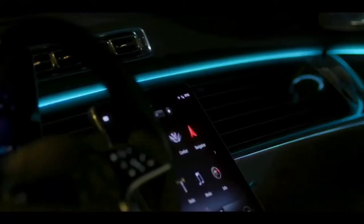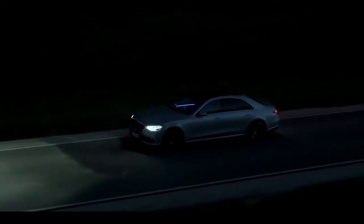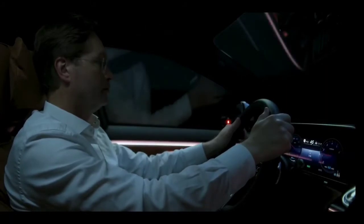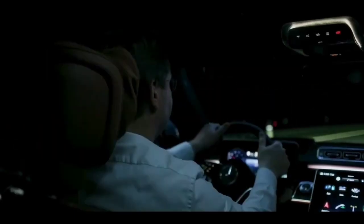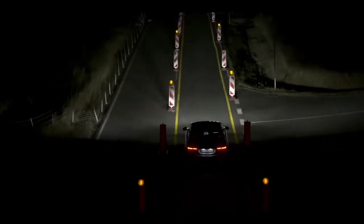The same goes for the interior lighting. It creates a superior, comfortable atmosphere, and it does more — it also doubles as a safety feature. The S-Class always pays attention. At times when it gets a little confusing in traffic, Digital Light in the new S-Class can efficiently help guide your way and help you see more clearly.